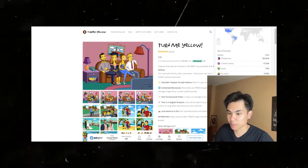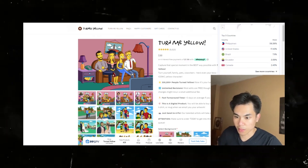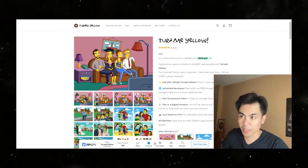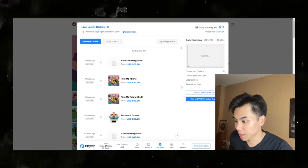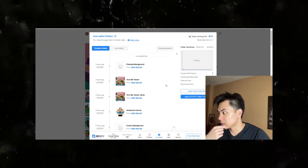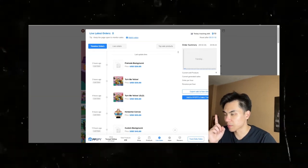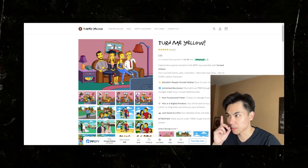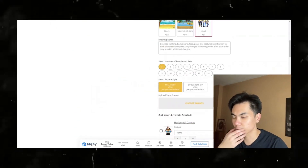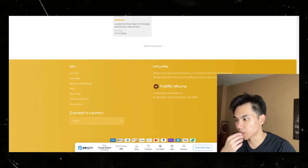Their direct traffic source — most people go directly to them, and some come from social, but it's mainly direct. If you're good at SEO and know how to build your website that way, that's key. Checking their live sales, they had sales two hours ago. This tracking app isn't always accurate, but I believe they're making sales at least every hour or every three to four hours.